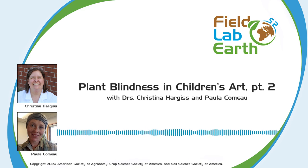Thank you for listening to Field Lab Earth. You'll find a link to today's paper and other resources in our show notes or on our website. If you have any questions, comments, or recommendations for show topics, please contact us at podcast@sciencesocieties.org or on Twitter at Field Lab Earth. Please subscribe and rate and review us on Apple Podcasts. This podcast is a joint production of the American Society of Agronomy, Crop Science Society of America, and Soil Science Society of America. Opinions and conclusions expressed by authors are their own.